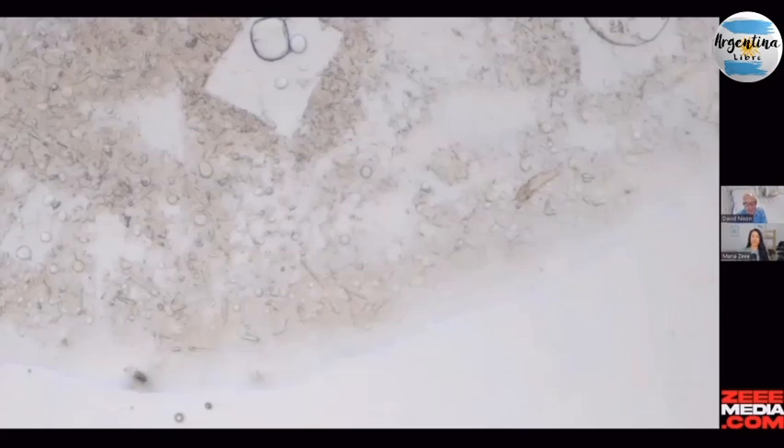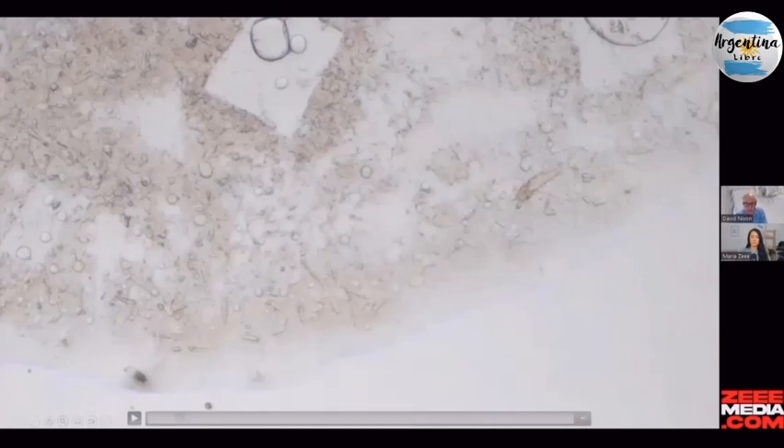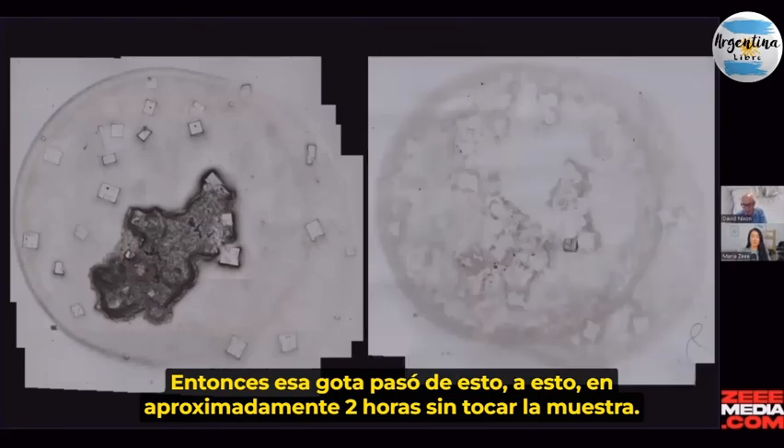That's astounding. We're only talking a millimetre, and with some of these experiments I included an air gap as well. So that drop went from that to that within about two hours.